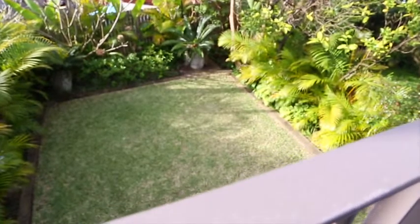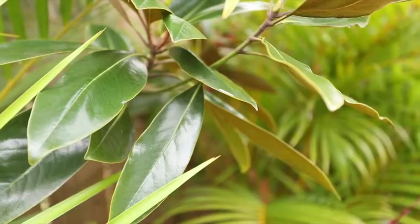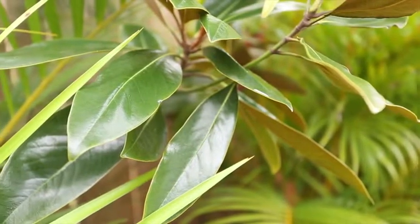My favourite attribute of this home without question is the garden. Large level lawn, manicured beautifully — it is extremely appealing. I think people are really going to like this one.